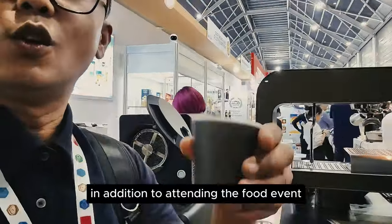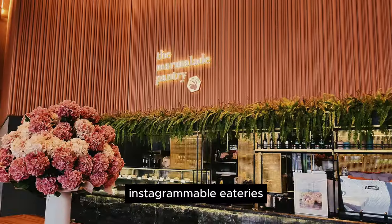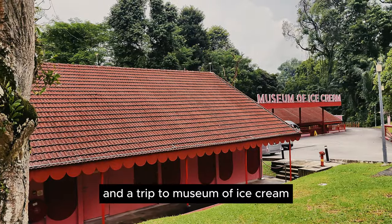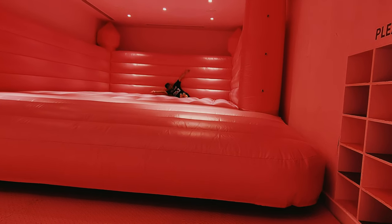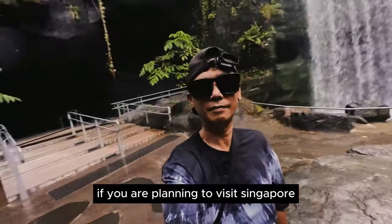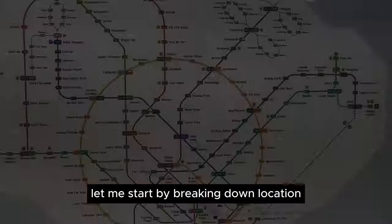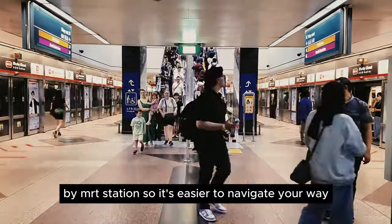In addition to attending the food event, I shared with you six days of bug-worthy Instagrammable eateries and a trip to the Museum of Ice Cream Singapore for some educational fun time. I hope this video might pique your interest if you are planning to visit Singapore. Let me start by breaking down locations by MRT station so it's easier to navigate your way.